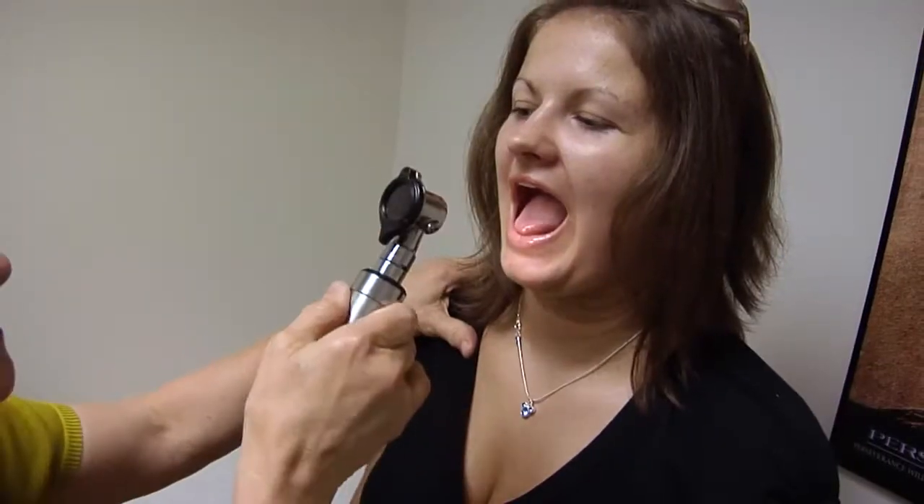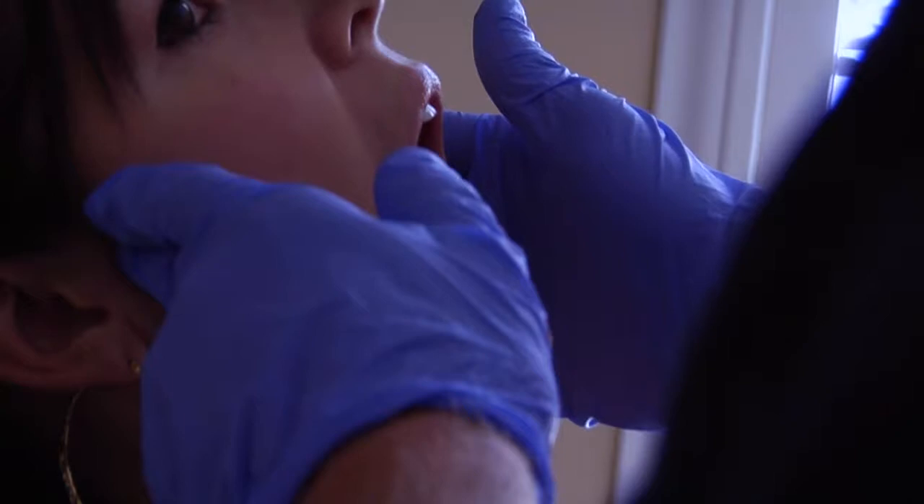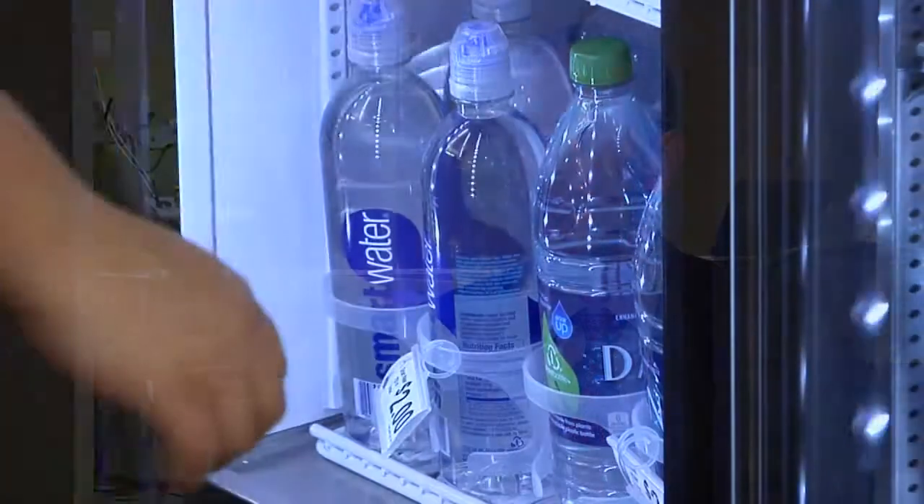If these glands are blocked, it can cause the face to swell dramatically. It can be tender and painful, swollen, red. Things we do to control that are antibiotics, warm compresses, and obviously drinking more water.